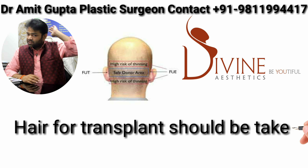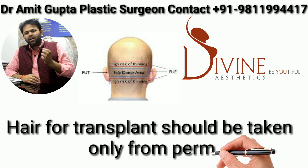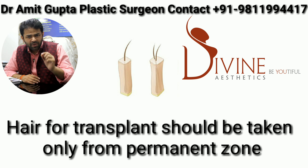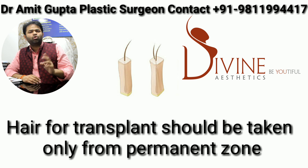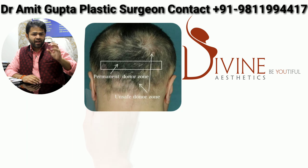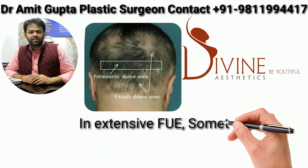The permanent zone is defined by the body. Beard is also a more or less permanent zone, but the density of beard grafts is low — there are only 1 or 2 follicles per graft. So the best donor area, as a lone area, is always the back of the scalp.